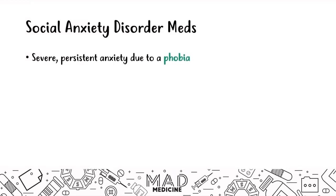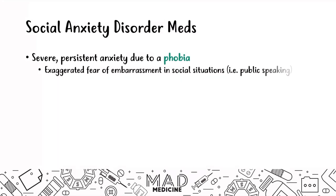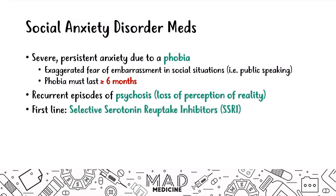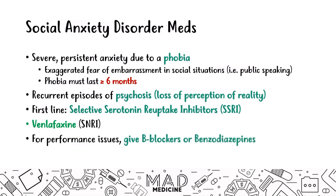Social anxiety disorder is characterized by persistent anxiety due to a phobia causing exaggerated fear of embarrassing situations like social settings or public speaking. The phobia must last greater than six months. The first-line drug is SSRIs; you can also use venlafaxine (an SNRI). For performance-type issues, beta blockers and benzodiazepines can suppress anxiety so the patient can function properly.